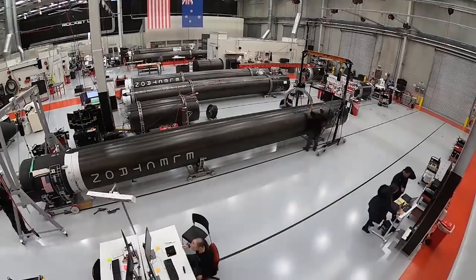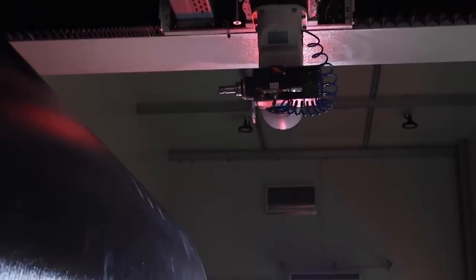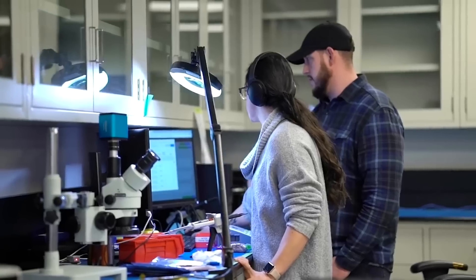Besides the news on Neutron's engine, Rocket Lab also confirmed that the planned maiden flight date is mid-2025. In other words, they're trying to get a fully flight-capable Neutron vehicle ready in around less than a year. While ambitious, they've been making a lot of progress, even beyond just the engines.